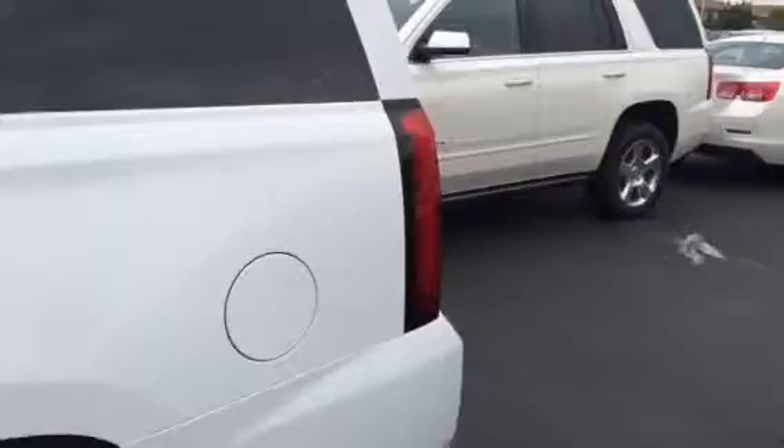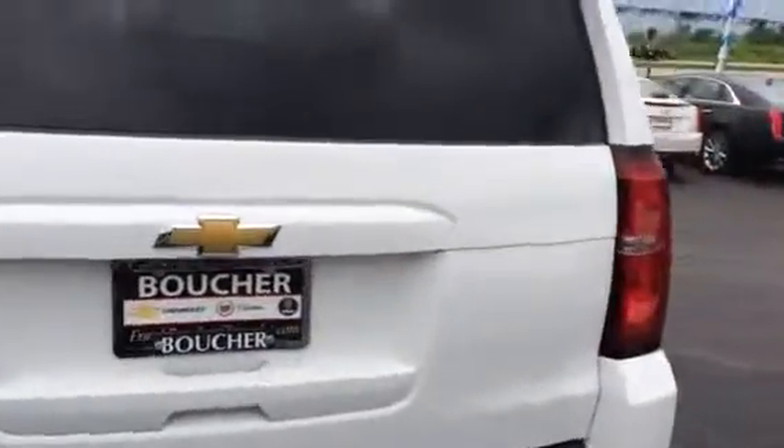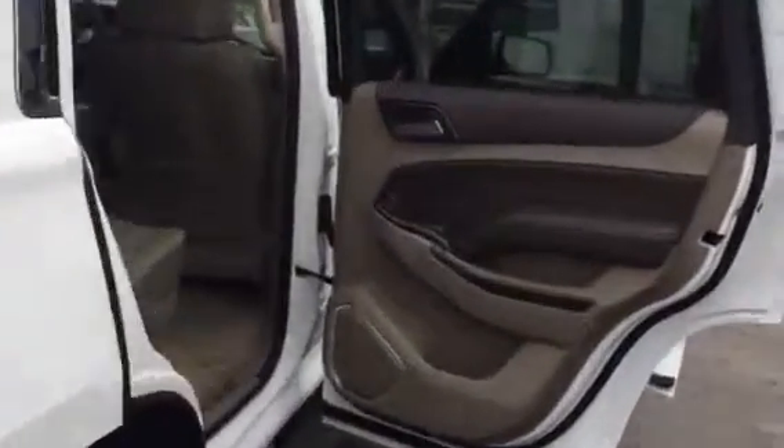This LT comes standard with Bluetooth, remote start, and also the leather heated front seats. It does have the Cocoa Dune interior, as you can see here. Very sharp second row bench. It does have the entertainment center here.